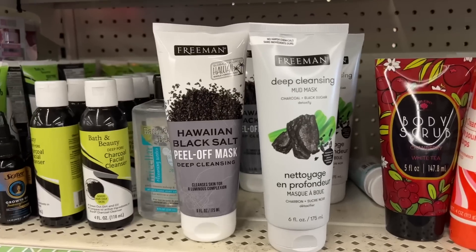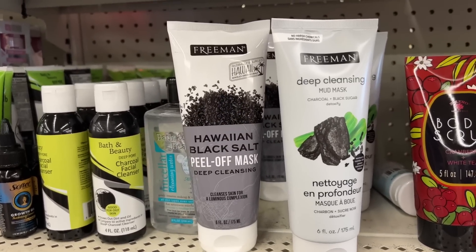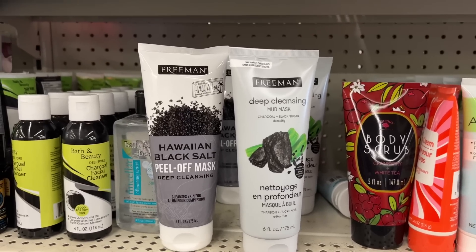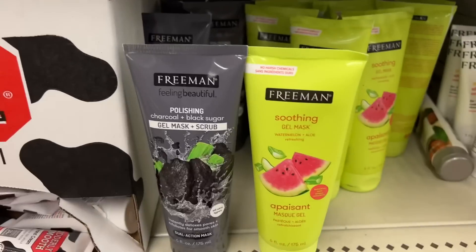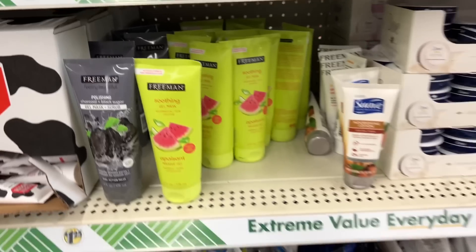This is definitely new — Freeman Deep Cleansing Mud Mask. And the Hawaiian Black Salt Peel Off Mask, that's new as well. Look how beautiful those are! They also have what we saw before: the Freeman Polishing Charcoal Black Sugar Gel Mask and the Freeman Soothing Gel Mask.